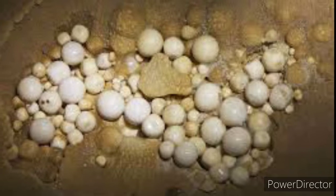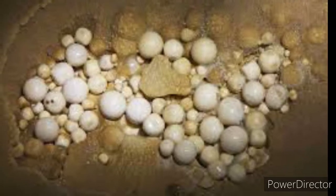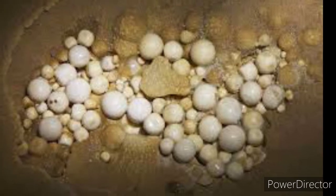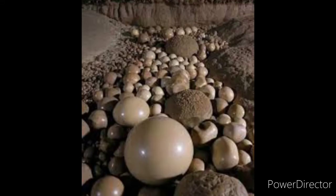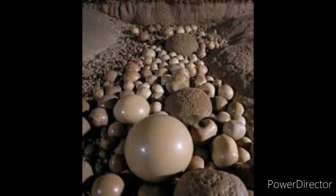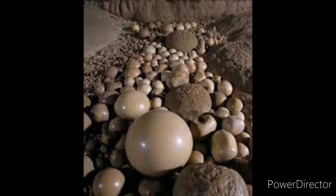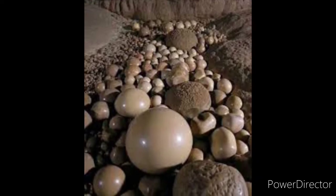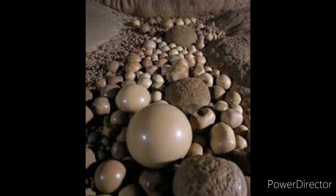Cave pearls are generally not considered to be a type of stalactite. A cave pearl forms around a nucleus of matter. The nucleus is typically very small, such as a grain of sand, but can be larger. Some nuclei are made of foreign matter such as quartz sand, wood, bone, or even plastic, whereas others are made of calcified clay or limestone.